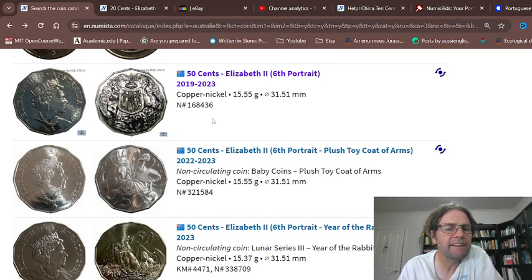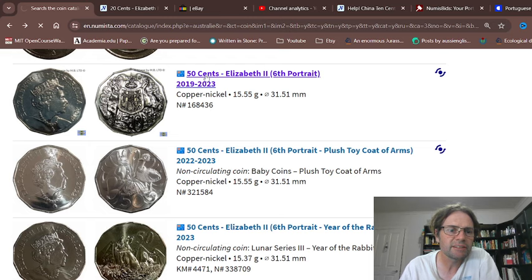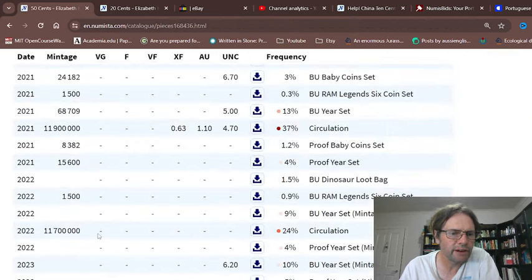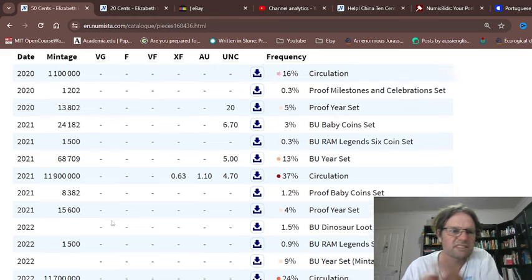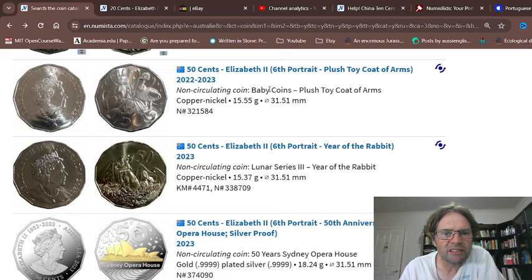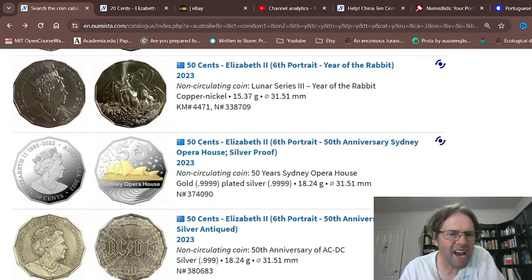Here we have the 50 cent standard one. The last year issued is 2022 and how many did they issue? So far 11,700,000 — it's going to be a common coin. What you're looking for in terms of scarcer dates are 2019 and 2020. Then there's one that was issued in the baby set.